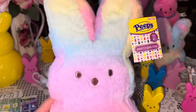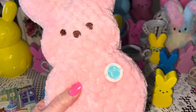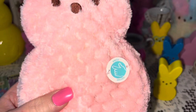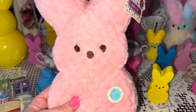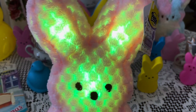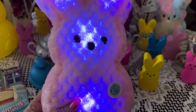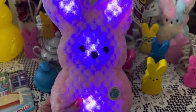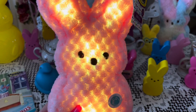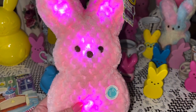Also from Walmart, I got this beautiful cotton candy pink light-up Peeps plushy for $7.98. When I turn my flash off, she just lights up in all different pastel Easter colors. So pretty — she's just too cute, and her fur is a true cotton candy pink color, real soft.